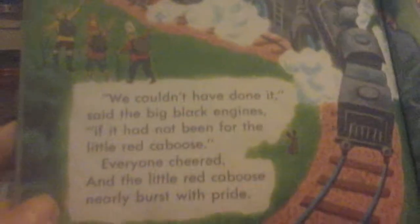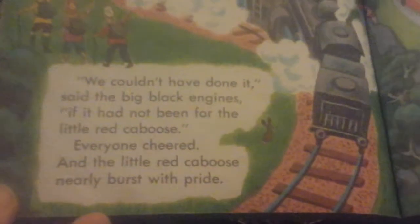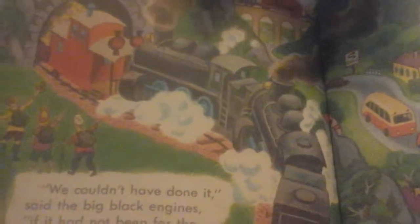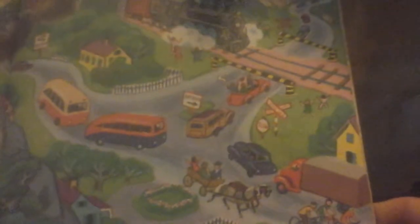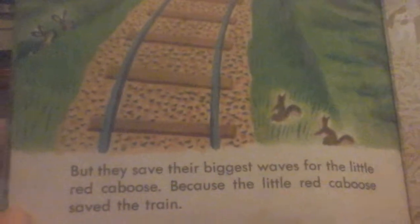We couldn't have done it, said the big black engines, if it had not been for the Little Red Caboose. Everyone cheered, and the Little Red Caboose nearly burst with pride. Now, children wave at the big black engine and at all the cars. But they saved their biggest waves for the Little Red Caboose, because the Little Red Caboose saved the train. The end.